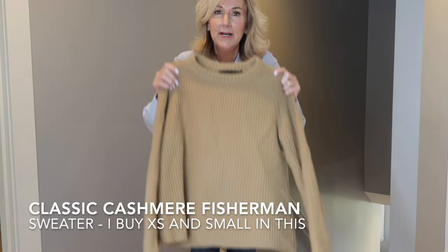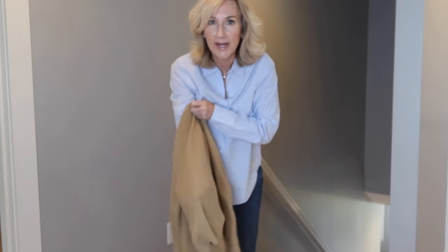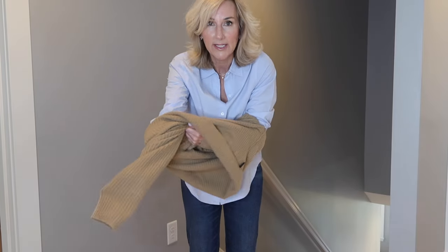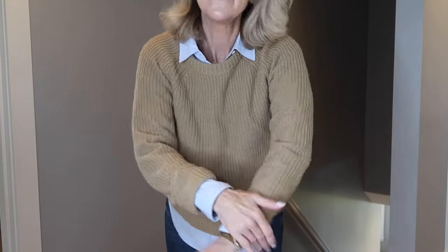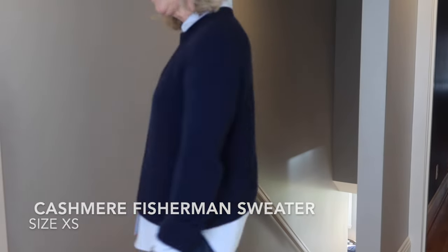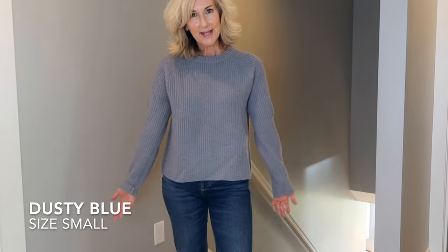Next I'm going to pop on the classic Jenny Kane cashmere fisherman sweater. This is the no-brainer sweater and one of my favorite outfits — my go-to for looking polished and put together. I also have it in navy and in dusty blue, which is one of my favorite colors.